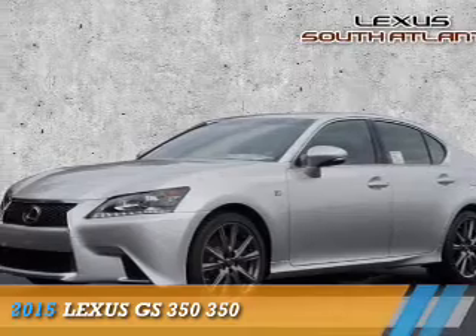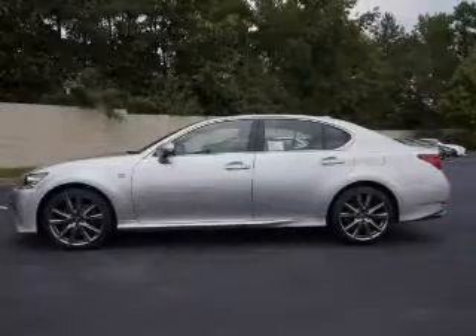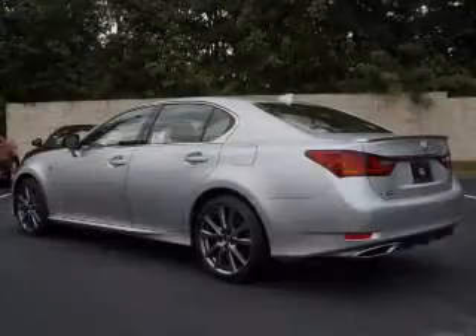Presenting the 2015 Lexus GS350. It's powered by rear wheel drive, a 3.5 liter 6 cylinder engine, and an automatic transmission.